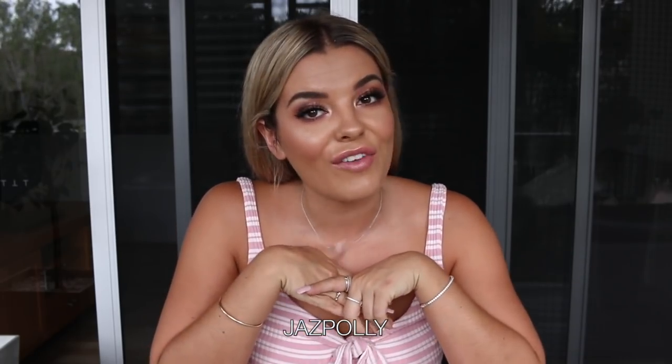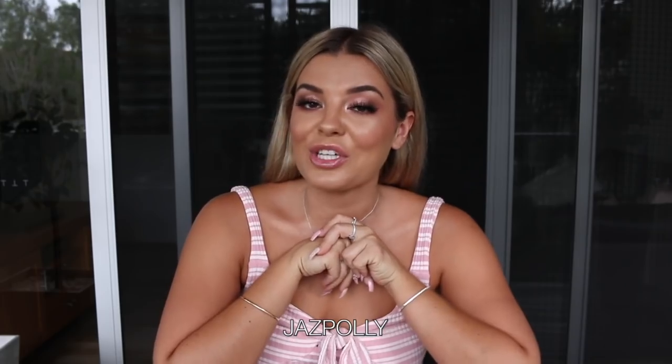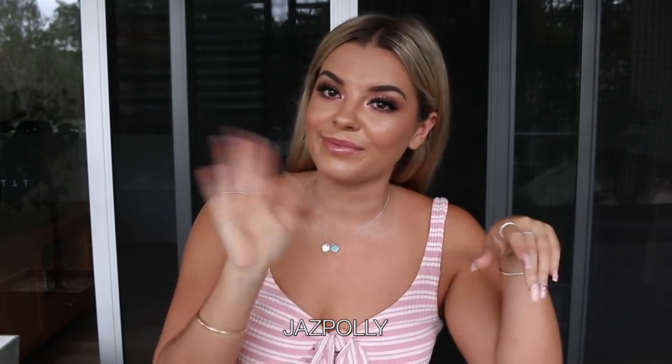Thank you guys so much for watching — I'm starting to sweat out here, it's so hot on the Gold Coast! Don't forget to use my discount code, which is Jazz Polly, if you want to get 20% off sitewide. Thank you so much for watching and I'll see you in my next video. Bye guys!